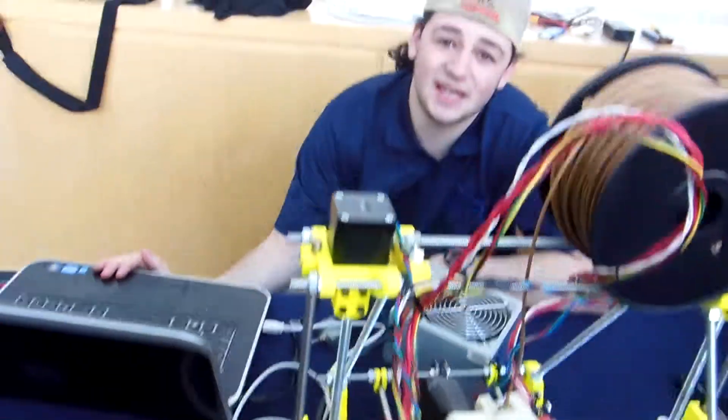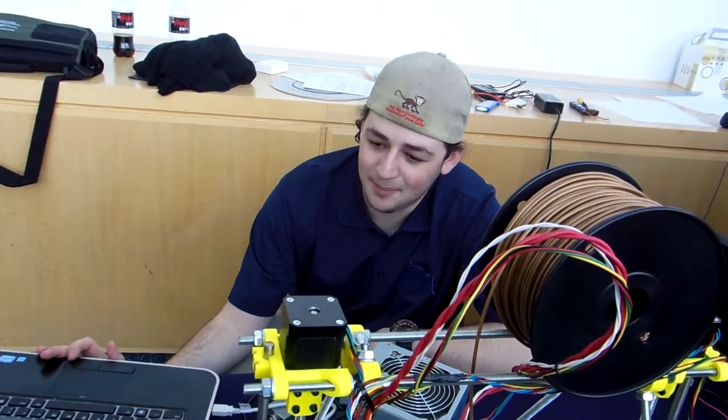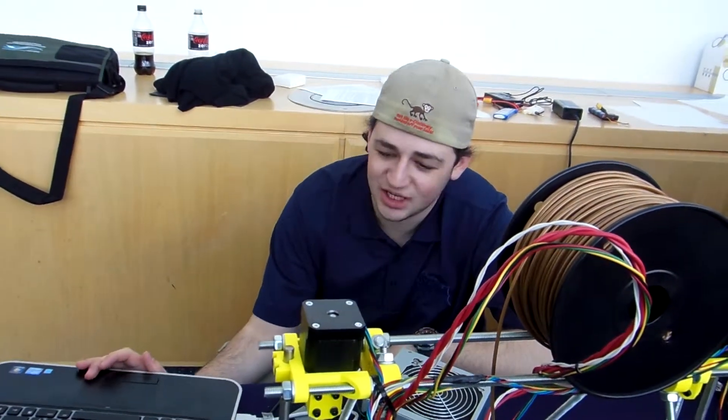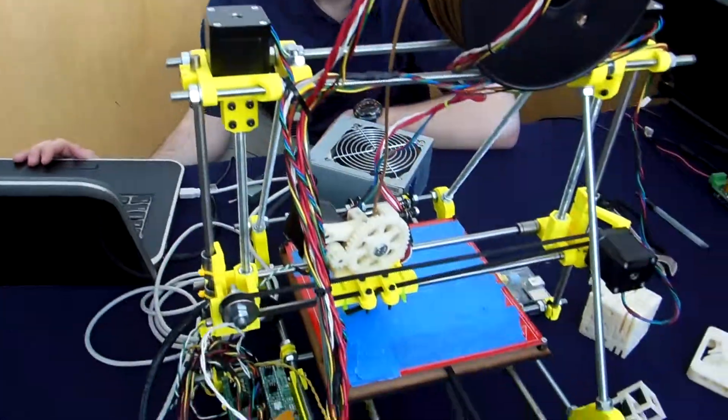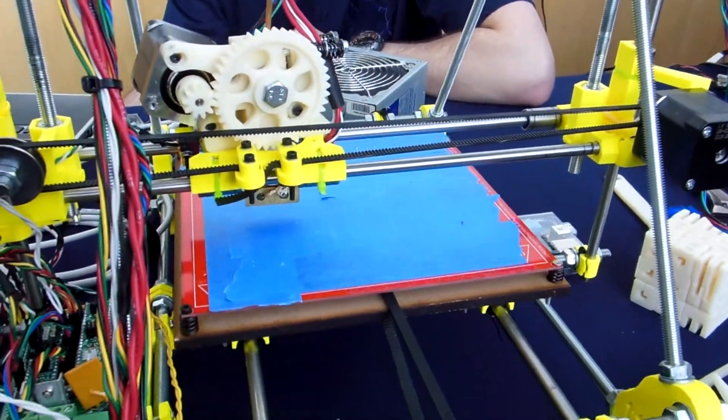We're here at the Philly Robotics Expo where we're showing off the movement of the printer. We don't have it done yet, but we have a little bit of machine code that we have running here, and this will move around a bit just to demonstrate the functioning of the printer.